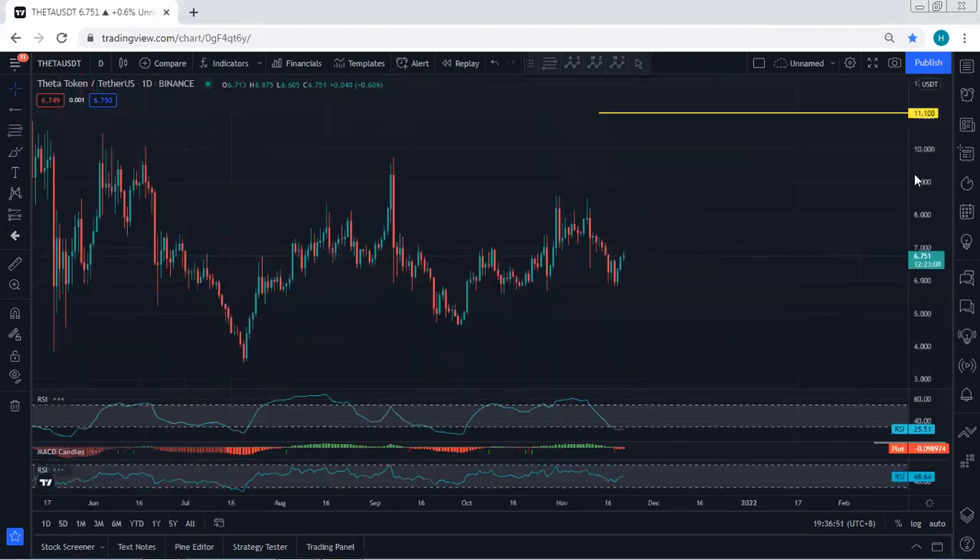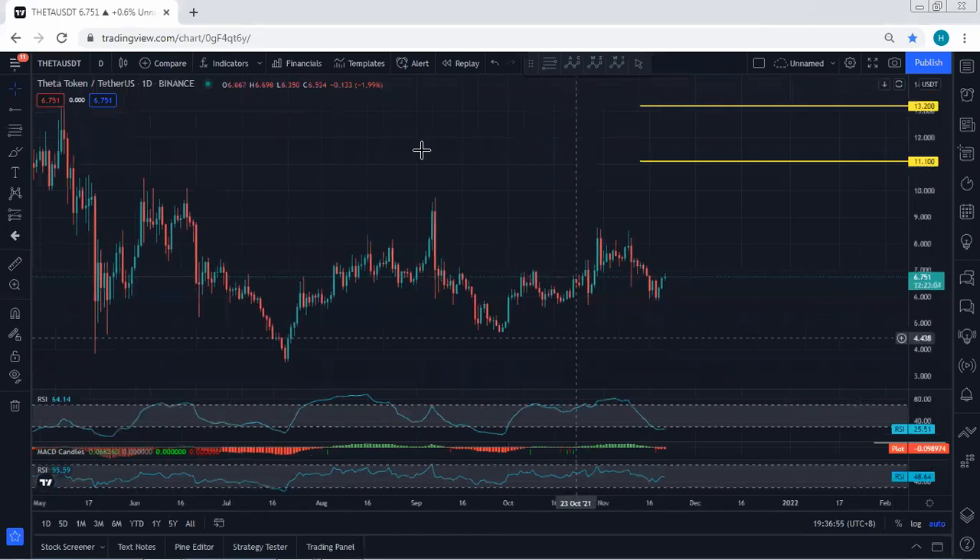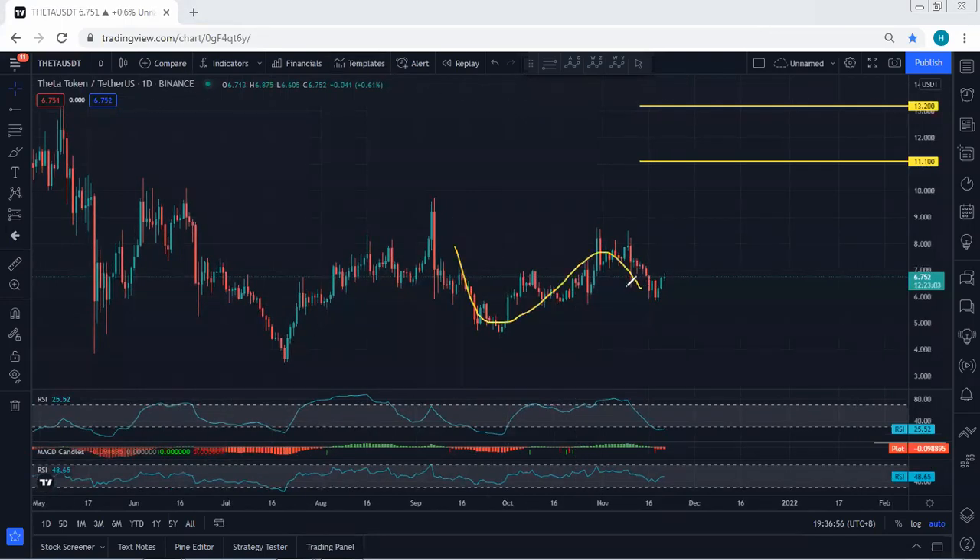We start with the higher time frame — the daily chart. Based on the daily chart we are within this correction, and right now we're looking at how deep this correction can go. The price could even retest 5.0. Anyway, we don't need to wait for the price to drop to 5.0 before we take the trade. If we get any opportunity for buy from now, we will take the trade.